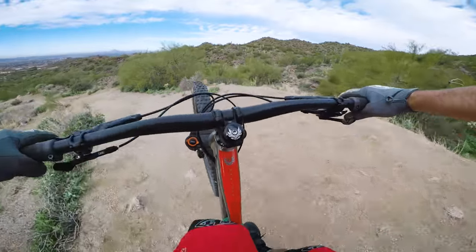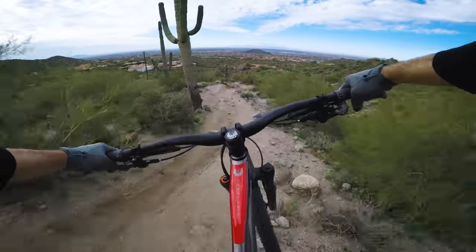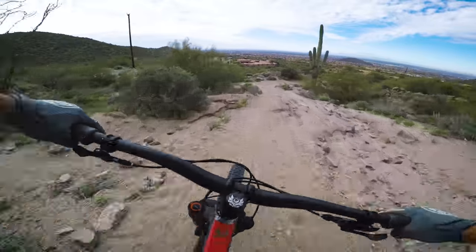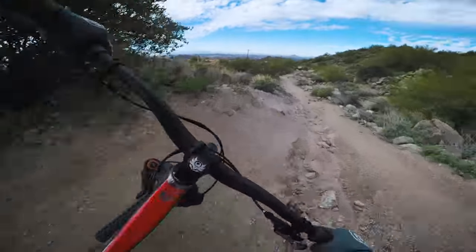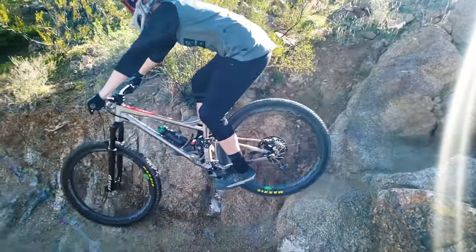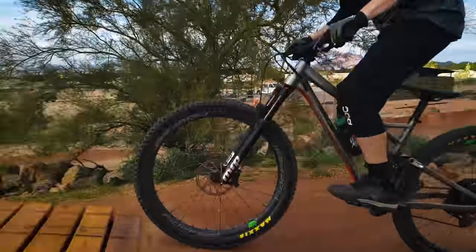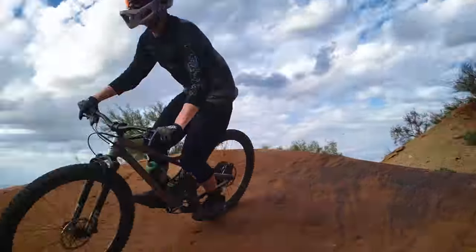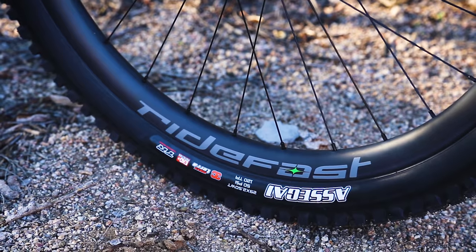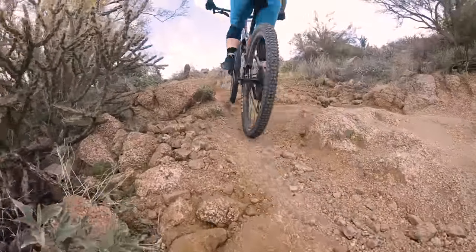First up, the Banshee Phantom. Though it has the least amount of travel in the test, it offered impressively capable, stable descending thanks in part to the frame's geometry. The 115mm rear end soaks up small chatter surprisingly well. Right from the get-go it felt super peppy and perfectly balanced, making quick maneuvers and jumping a breeze. It carries momentum well, and when you pump it really gets up and goes. The combination of less travel out back, a super rampy air spring, plus carbon wheels result in an ultra precise, mini rocket ship feel.